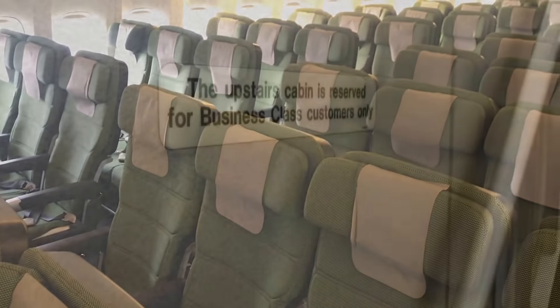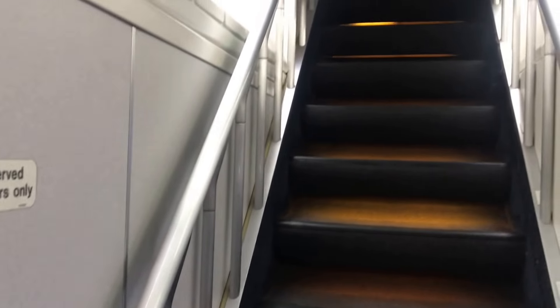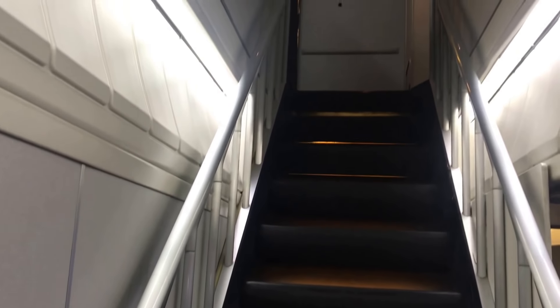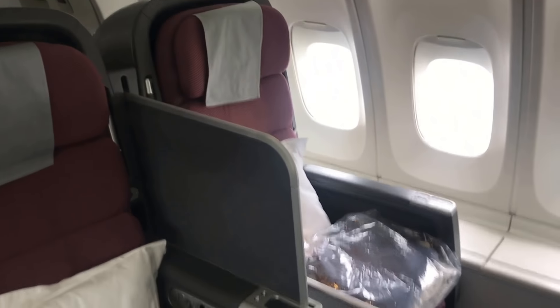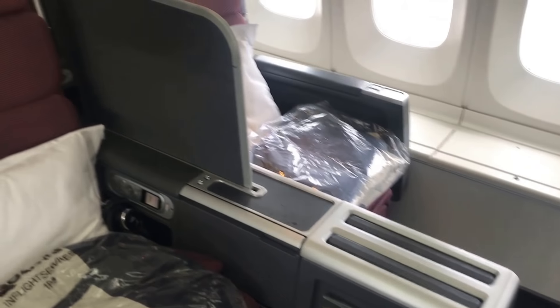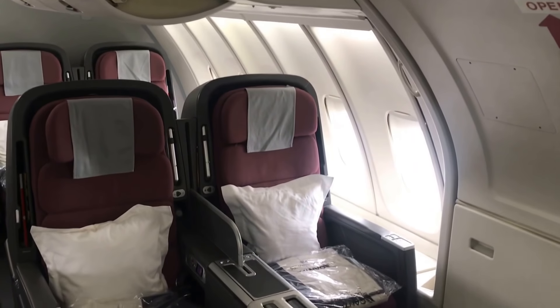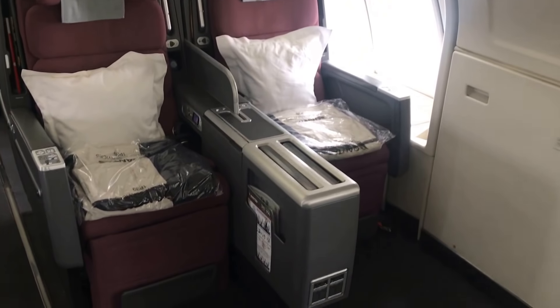Now Qantas reserves the upper deck — that famous upper deck — for business class only. These 747s are configured in three classes, and I'll show you the Skybed Mark II in more detail shortly, but you can see how it's laid out on the upper deck in a 2-2 configuration. If you can get the exit row, you have the benefit of extra legroom so the person on the window can get out of their seat without having to climb over the person next to them.